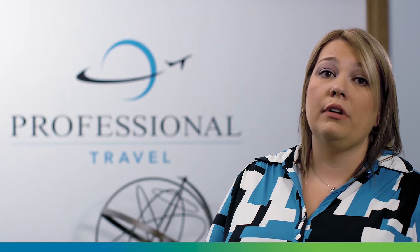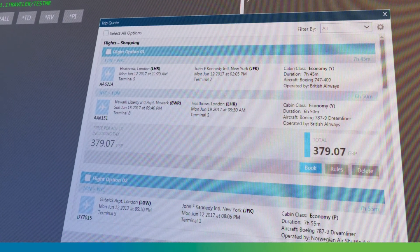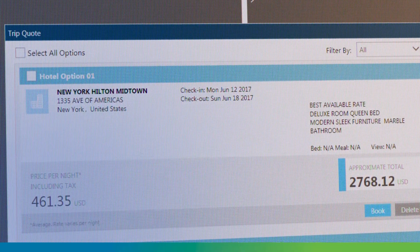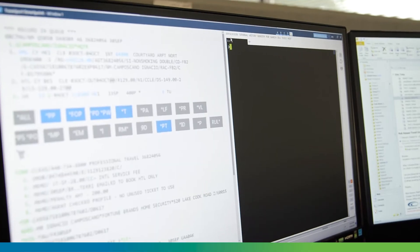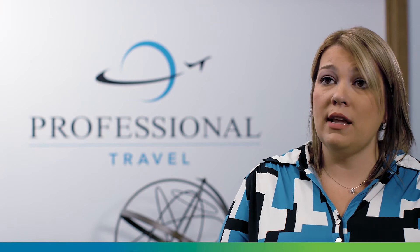Another feature that I really like in SmartPoint is the TripQuote. TripQuote is an amazing time saver for our agents. It puts it in a clear, clean-cut email instantly — no more copying and pasting, no more cleaning up or spelling out city codes for customers. The new way of doing it is a huge time saver, and our agents love that part.